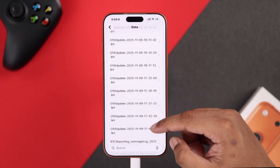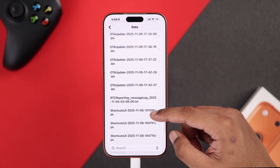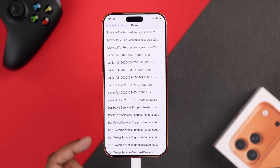Scroll down to entries starting with the letter P. In our case there's no panic log, but if you see panic logs — mostly they'll say 'panic full' — then you can be sure it's a sensor or hardware issue.